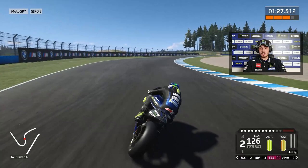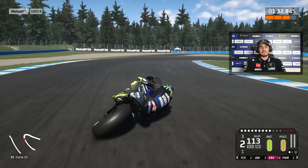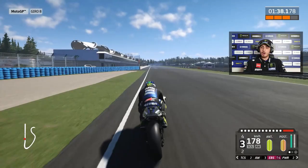Last part of the circuit, change of direction. We can go on the curbs, 3rd gear, 2nd, 1st gear. The last corner is difficult, we have to exit better and it is difficult. Now full gas — 39.3.